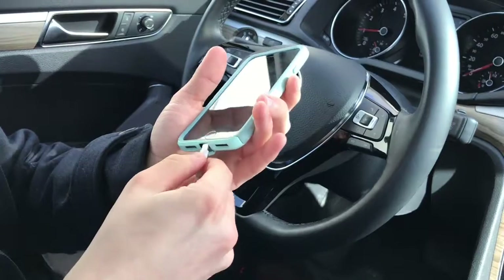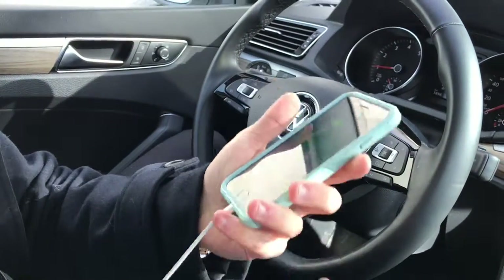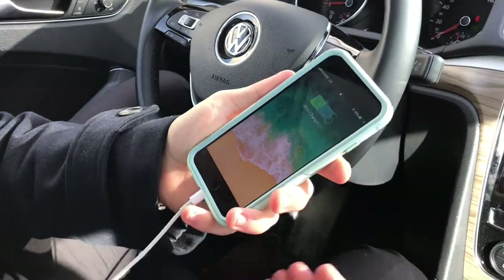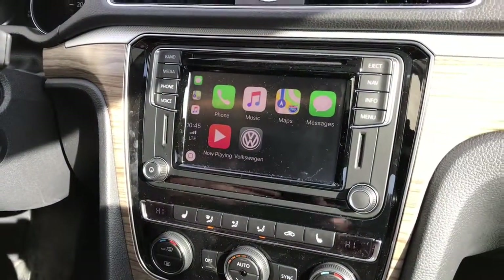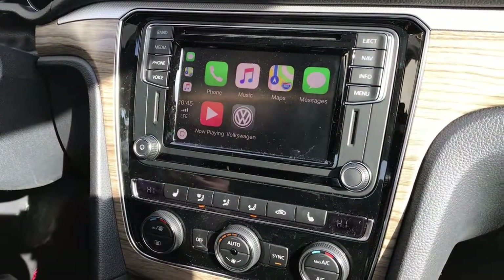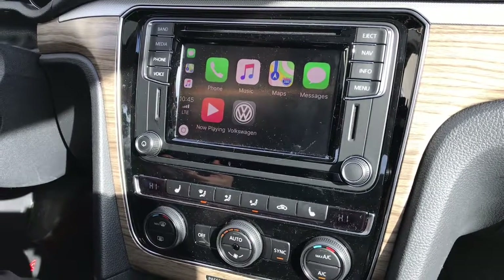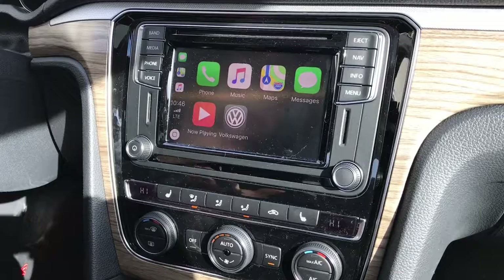First off, all you're going to want to do — it's pretty easy, pretty self-explanatory — I'm just going to plug the cord into the phone. Obviously, let it notify that the phone is charging, and then from there on out you're able to put it down. Now, the very first time you set up your phone with Apple CarPlay, it's going to ask you on your phone to allow your Volkswagen to access Apple CarPlay while your phone is locked, and you just hit allow.